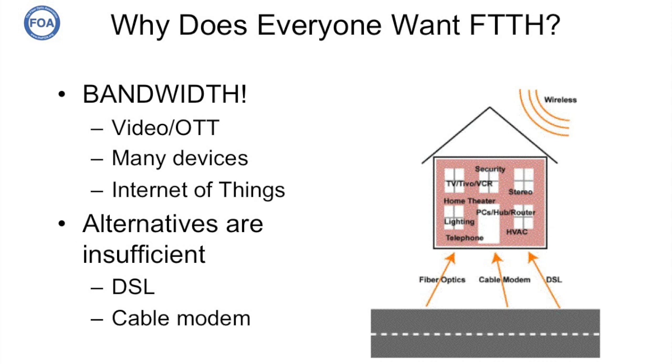Why does everybody want fiber to the home? Bandwidth. We need the bandwidth because more and more people are watching video over the internet, especially those who've given up on cable services and gone OTT — over the top — downloading and streaming video they want to watch in real time. Not only that, but most homes have many devices, so you may have two or three or four people watching video at the same time.